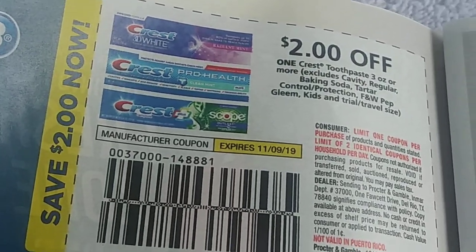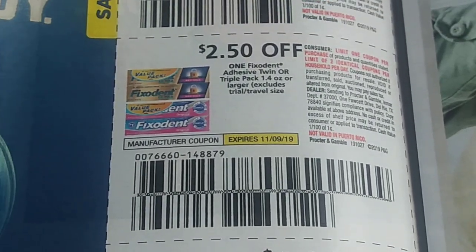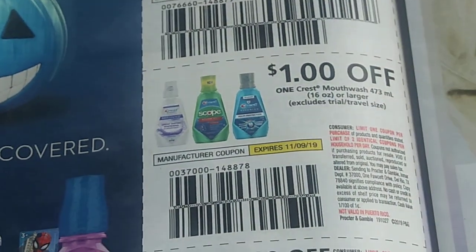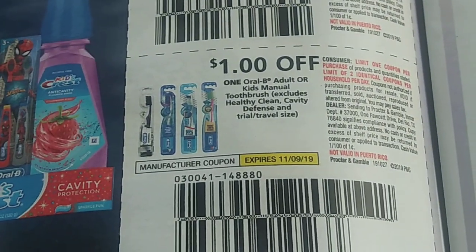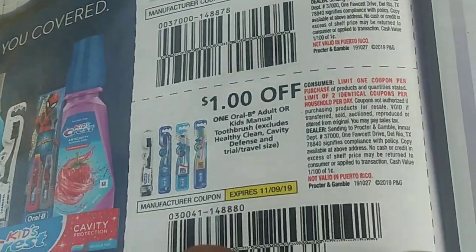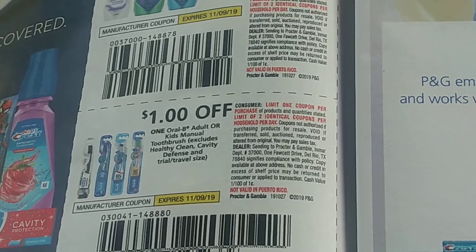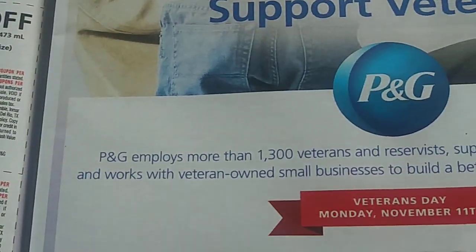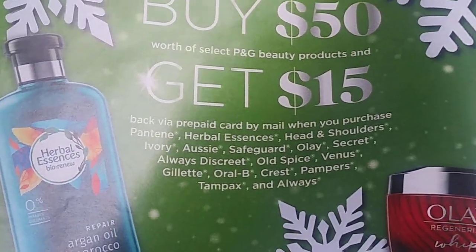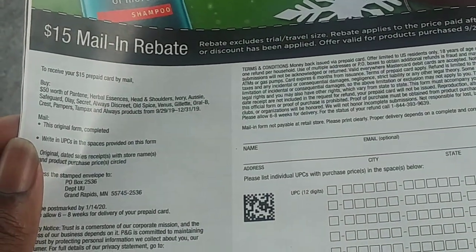This is my favorite section - we have $2 off one Crest, $2.50 off Fix It In, $1 off Crest Scope, and $1 off toothbrushes. The toothbrush coupon was not in the last PNG, which I was very upset about. I was in the store with my toothbrushes in my cart, looked in my inserts just knowing it was there, and it was gone - I had to put the toothbrushes back. Also in here is a Herbal Essences buy $50 worth of PNG products, get $15 as a mail-in rebate.